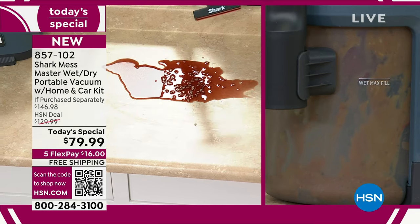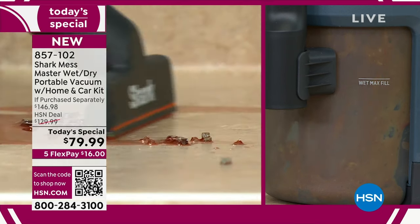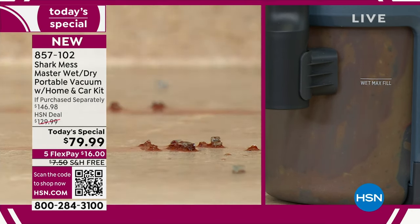Glass. That's real glass. If you've ever dropped a glass and you're like, how am I going to get the glass? How am I going to get the liquid? The Mess Master can do it all.